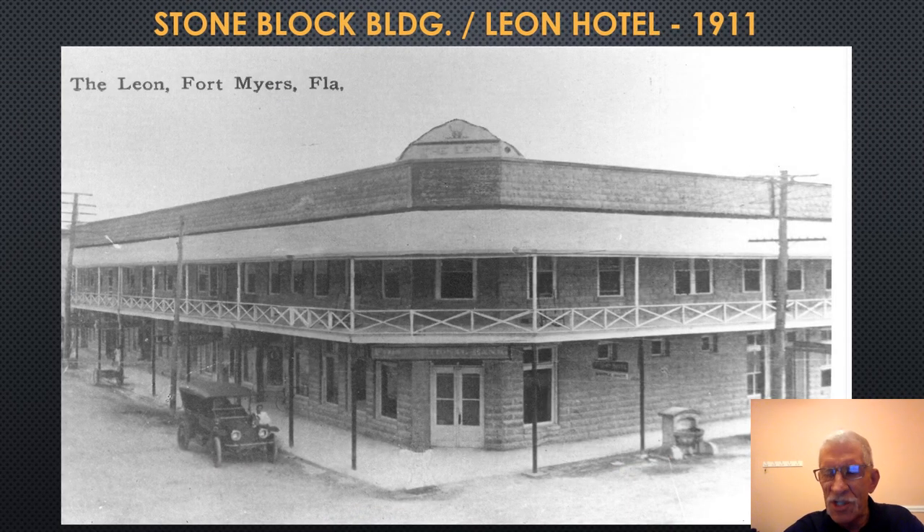Returning to the south side of First Street, at the southwest corner of First and Hendry Streets is the Stone Block Building, built in 1905 by Dr. Benjamin Matheson and initially named the Smith Matheson Building. It acquired the nickname Stone Block Building for obvious reasons. The building would evolve into the First National Bank, founded by Walter Langford and several other businessmen who were initially on the board of directors of the Bank of Fort Myers.